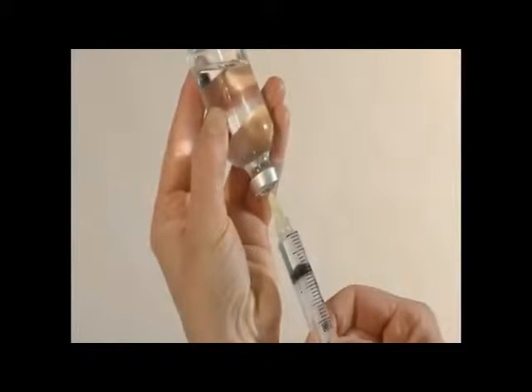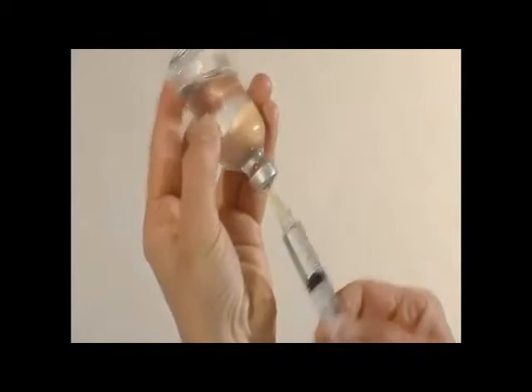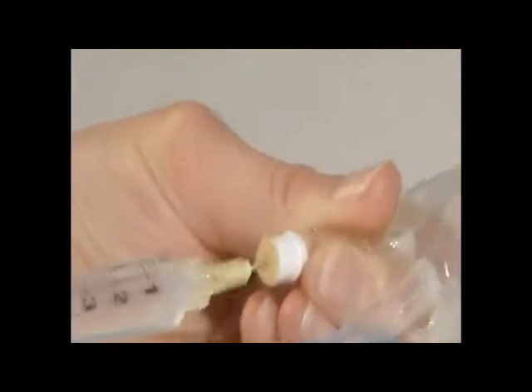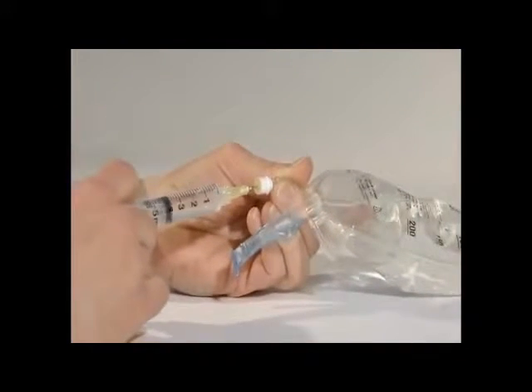Safe preparation and handling of medications cannot be overstated. Pharmacy best practices must be followed each and every time medication therapy is delivered.